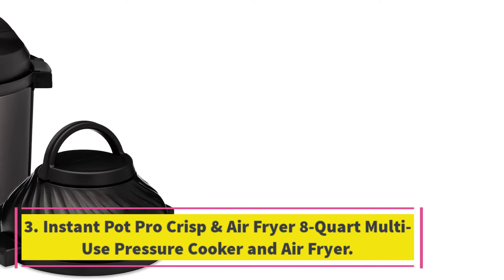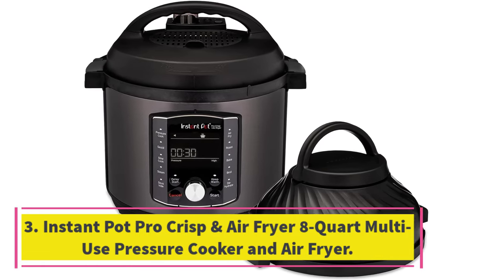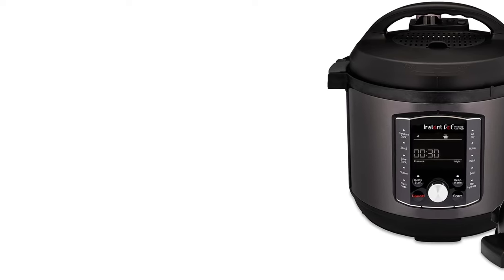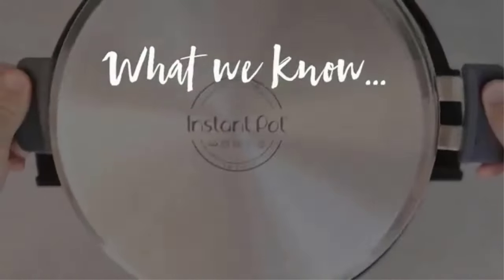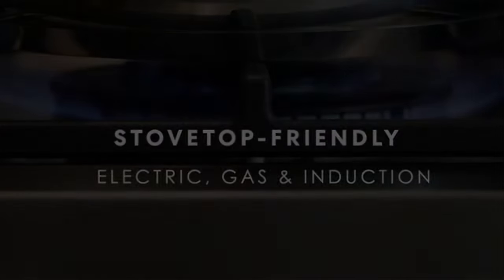Number 3: Instant Pot Pro Crisp and Air Fryer 8-Quart Multi-Use Pressure Cooker and Air Fryer. A built-in air fryer gives the Instant Pot Pro Crisp XL 8-Quart an edge over other models. This powerful, user-friendly multi-cooker lets you broil, bake, roast, toast, sauté, sous vide, dehydrate, steam, slow cook, and more.